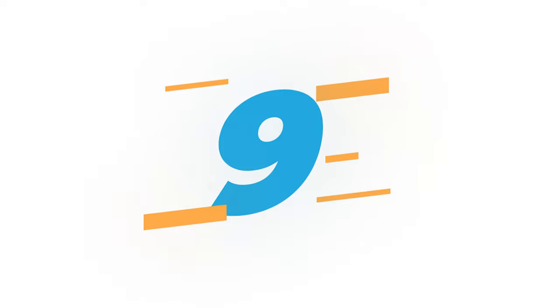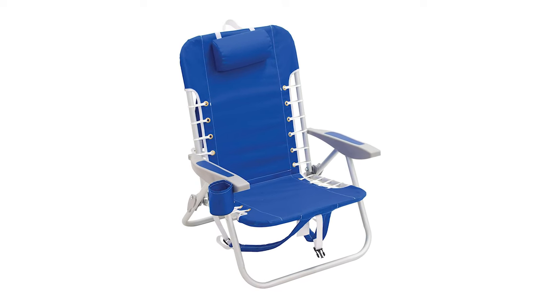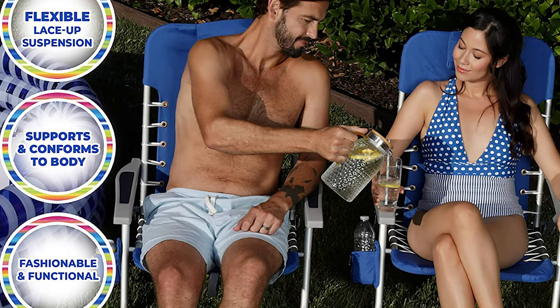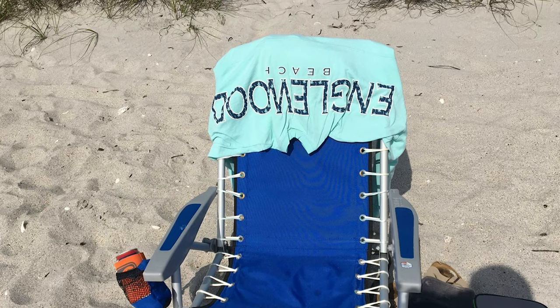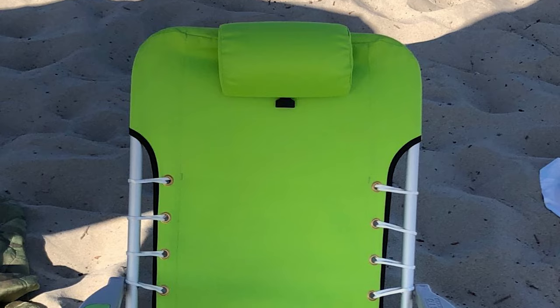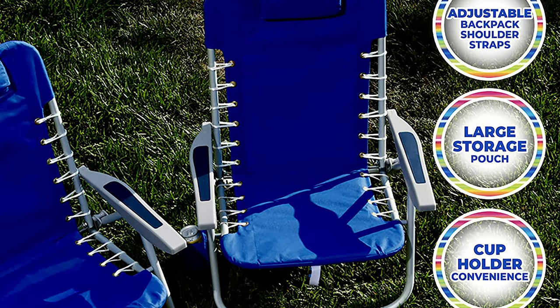Number 9: Rio Beach Four-Position Lace-Up Backpack Folding Beach Chair. The Rio Beach Backpack Chair offers hands-free portability and is lightweight to carry, making it easy to take to the beach, lakefront, or outdoor sporting event. It has four-position easy-adjust recline options — adjust without worry of getting fingers or hands caught in the brackets. Features an adjustable backpack shoulder strap with large storage pouch, adjustable pillow, cup holder, and a flexible lace-up suspension design that supports and conforms to your body, providing a touch of nautical style. The rust-proof aluminum frame weighs only 8 pounds.